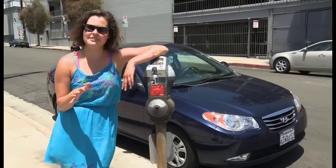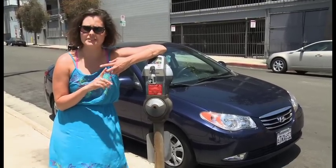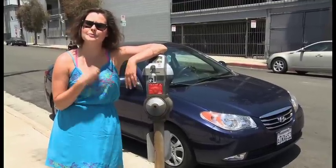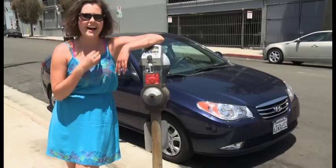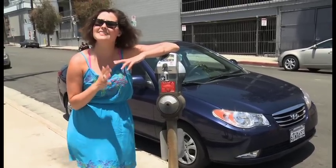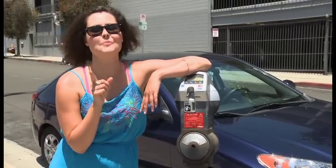On your list of things to be afraid of, you've got vampires, zombies, IRS agents, and in LA, for me, you've got parking enforcement vehicles. I have gotten a ticket at every single parking meter in the city of Los Angeles — I'm totally convinced. So today's food truck tip: make sure you pay your meter. They will find you, they will hunt you down, they will suck your blood, and they will ruin your life. You're welcome.